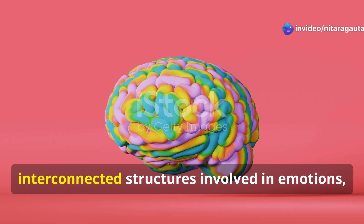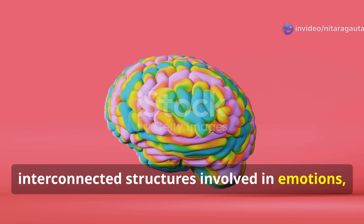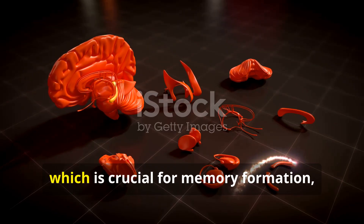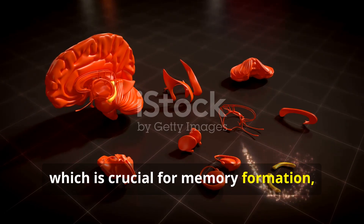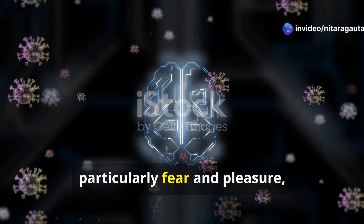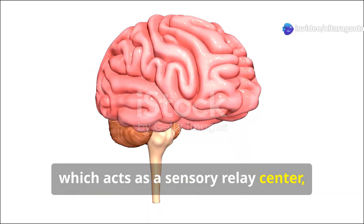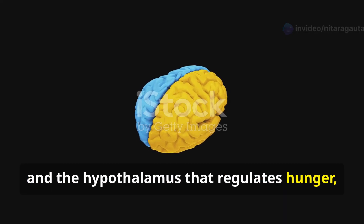The limbic system is a set of interconnected structures involved in emotions, memory, and motivation. It includes the hippocampus, which is crucial for memory formation; the amygdala for emotional processing, particularly fear and pleasure; the thalamus, which acts as a sensory relay center; and the hypothalamus, which regulates hunger, thirst, body temperature, and hormonal control.